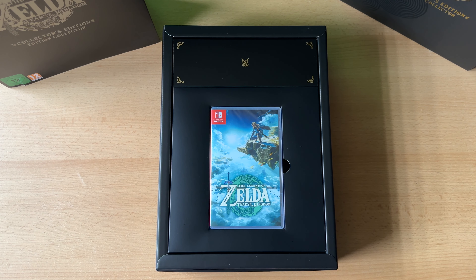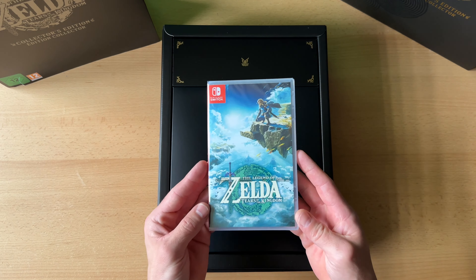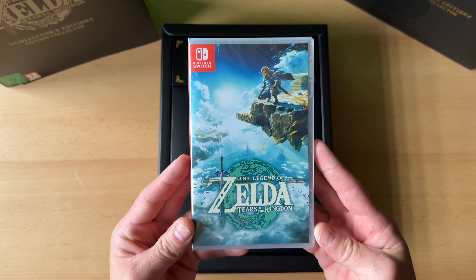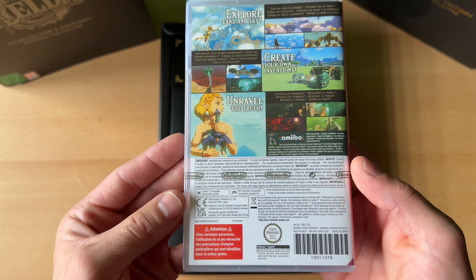Hier haben wir das eigentliche Spiel, und was ich hier schon mal gleich erkenne – was richtig geil ist: wer die normale Standard-Edition von Zelda kennt, der weiß, hier unten wäre der dicke, fette USK-Flatschen oder die PEGI-Altersfreigabe. Das ist jetzt bei dem nicht der Fall, weil es eine weltweite Edition ist. Das finde ich klasse – das Cover ist nicht mit FSK verschandelt worden.